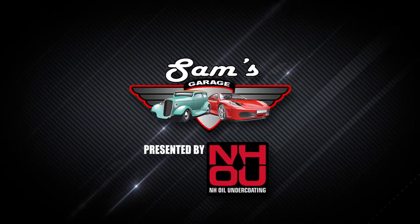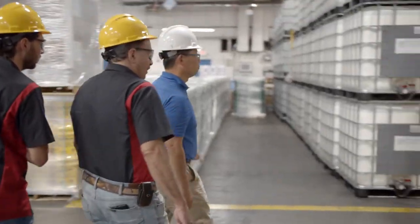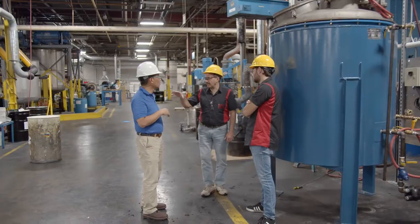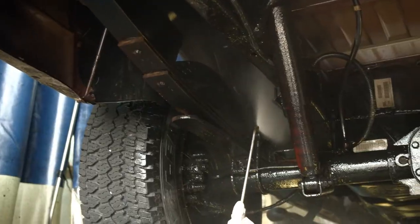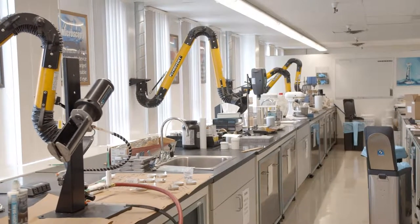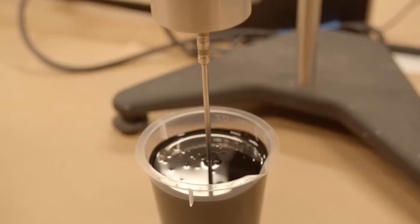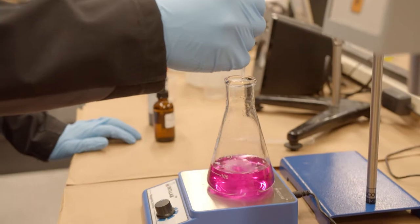Welcome back to Sam's Garage presented by NH Oil Undercoating. We are back with Joe DuPont at NHOU. He's going to show us how their one-of-a-kind oil undercoating will protect your vehicle from rust and corrosion. The oil is specifically designed to creep into the hard-to-reach areas of the undercarriage to provide long-lasting coverage. Best of all, it's eco-friendly and it will not harm the environment.